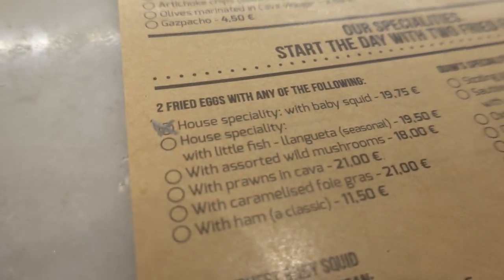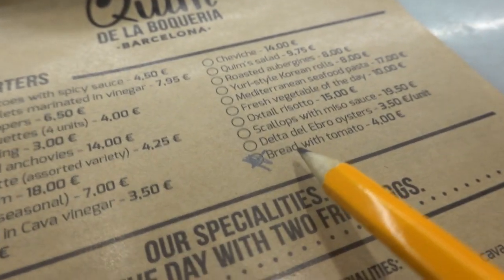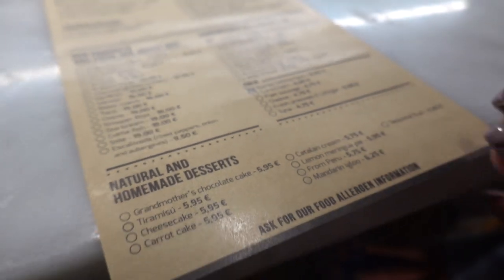We're going with the house specialty — baby squid — so it's two fried eggs with squid. We're gonna get bread with tomato, which is great around here, and we're gonna go with the Iberian ham. I don't even know how to say that, but it's gonna be awesome. This place gets busy — it's in the market we showed you guys in the last video and every spot just fills up so quickly. We were lucky to slip in and place our order. You just get a little paper menu.